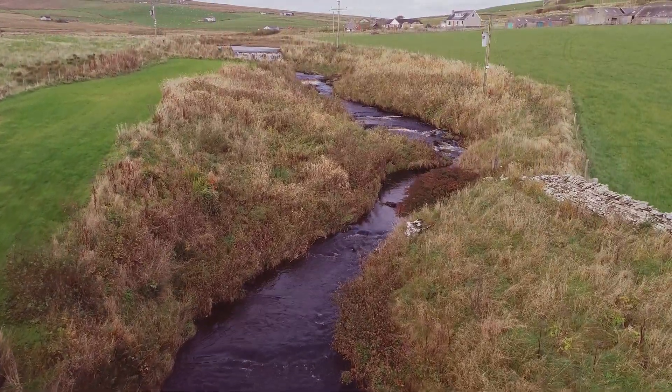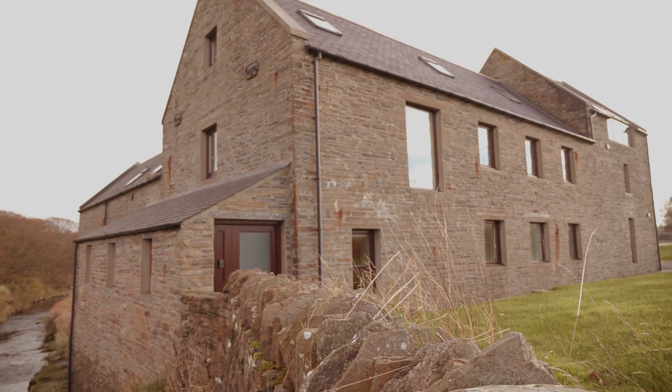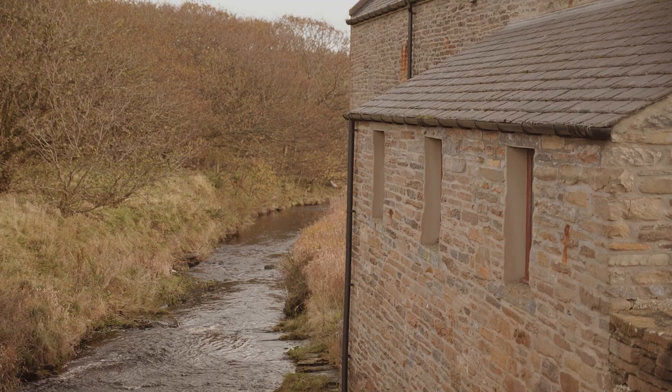The main thing was to get the dam repaired. It was breached, and then I had to put in a pipeline down from the dam which would carry the water down to the position where the water wheel used to be and preserve the head.